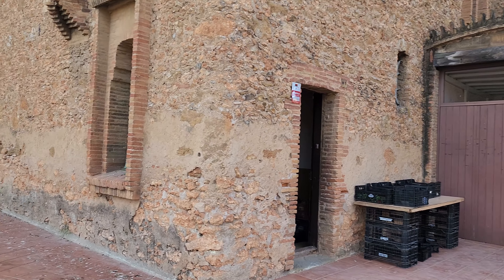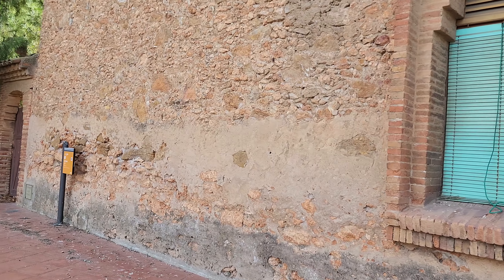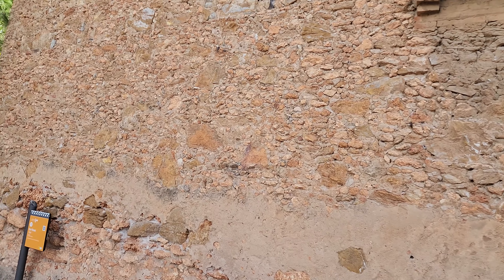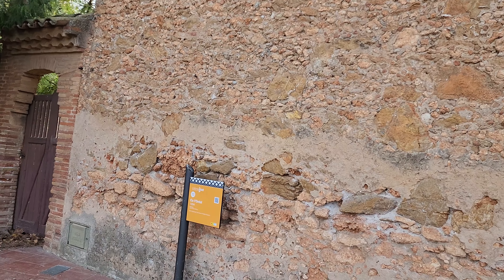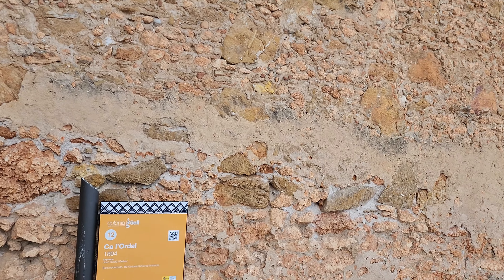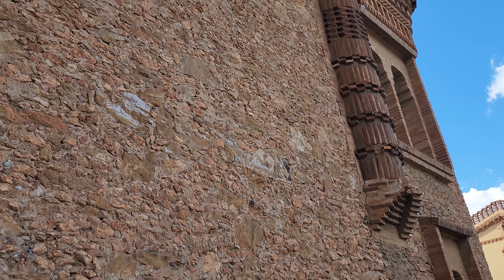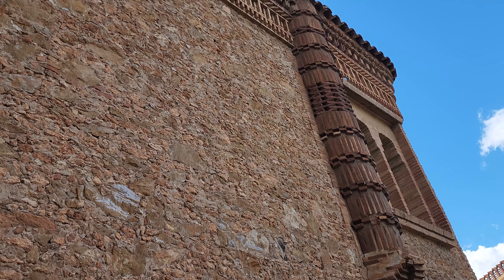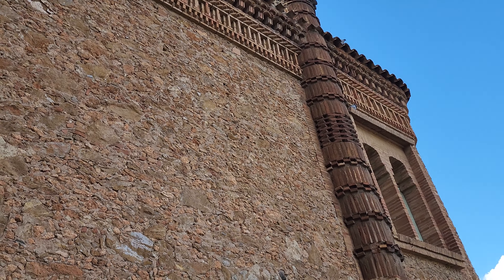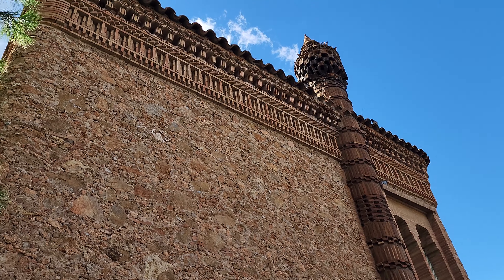Down this street, this is where some of the textile factory was. I like the architecture on this particular building. This is a colonial neighborhood — look at that chimney they have, and the brickwork along the top.